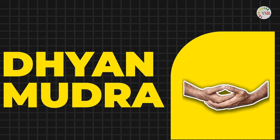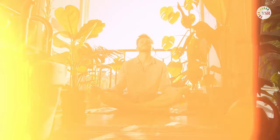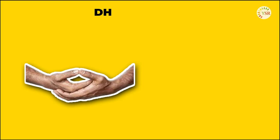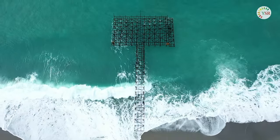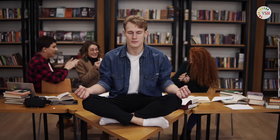Next, we delve into the tranquility of the third mudra, used for deep meditation and concentration. This mudra involves placing your hands on your lap, left hand under the right, with palms facing upwards, and the tips of the thumbs touching. This mudra is a serene island in the storm, promoting peace and tranquility amidst the chaos of life.